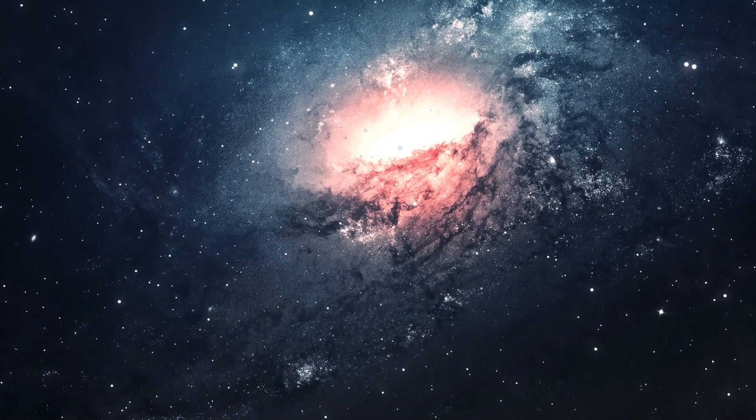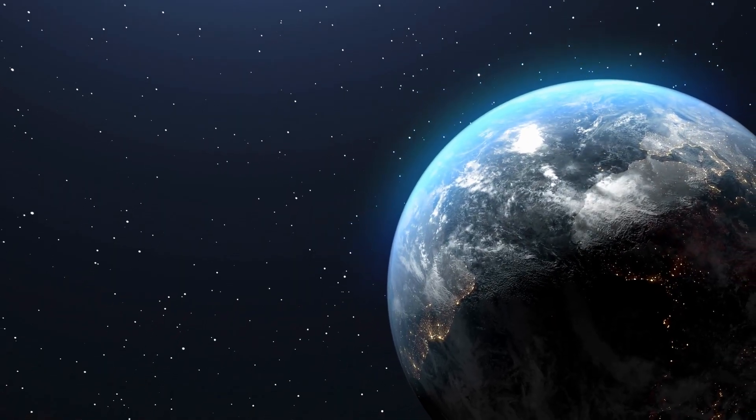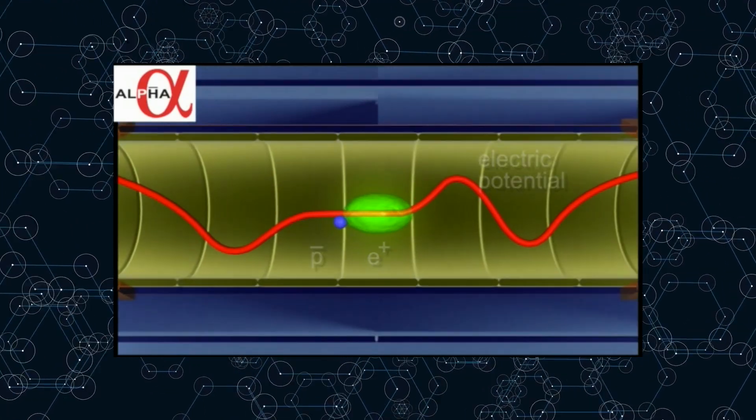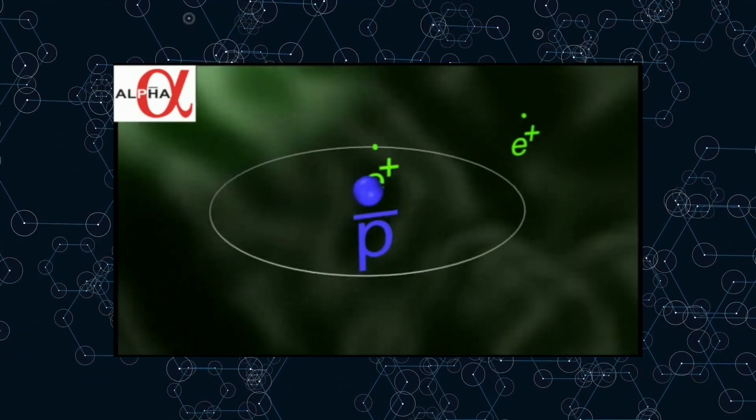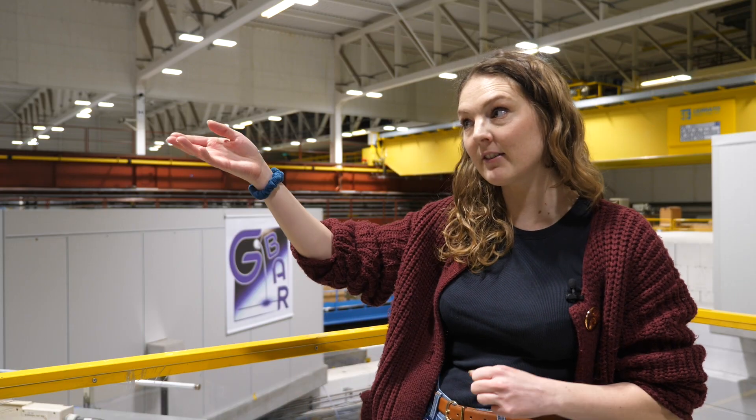Ultimately the goal is to understand why the universe is made of matter and not antimatter — what's different about antimatter at a fundamental level? If we find a real difference, we dedicate our lives to checking whether it's real. So far no one has ever found any differences between matter and antimatter, but we keep looking at smaller and smaller scales. That's one of the reasons why we use a caesium-fountain optical clock, and we want to set up advanced metrology to push the bounds of spectroscopy with antihydrogen, matching the most precise spectroscopy already done with regular hydrogen.